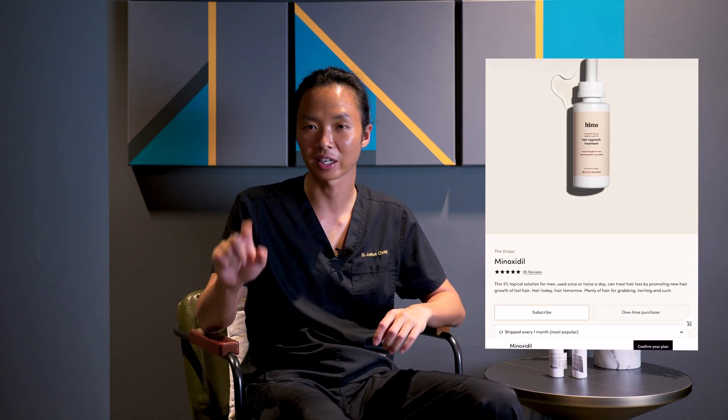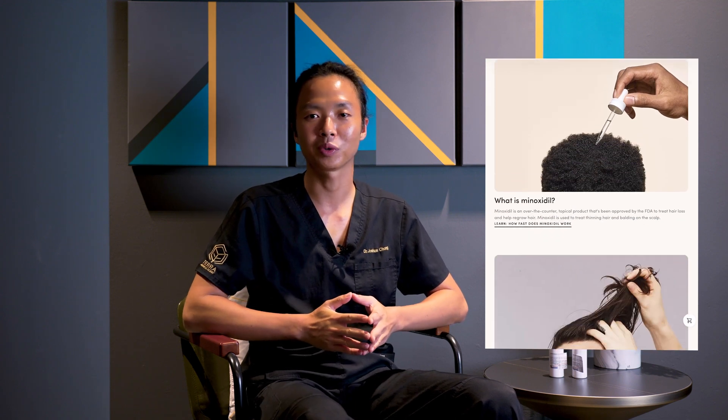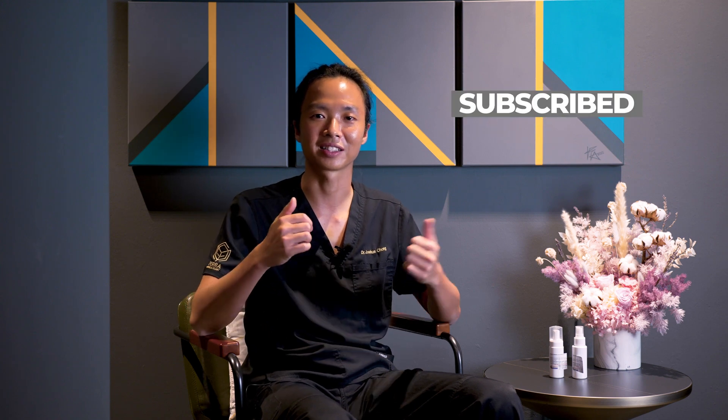So if you've been using Minoxidil for many years and purchasing it online, before you next click the Buy Now button, maybe consider speaking to a hair restoration physician to ask about the benefits of compounded Minoxidil and make an informed choice on your purchase. And if you've had any experience with compounded Minoxidil — be it compounded Minoxidil foam with Finasteride or compounded Minoxidil with Tamoprost — please share your experiences in the comments below. Don't forget to click like and subscribe.